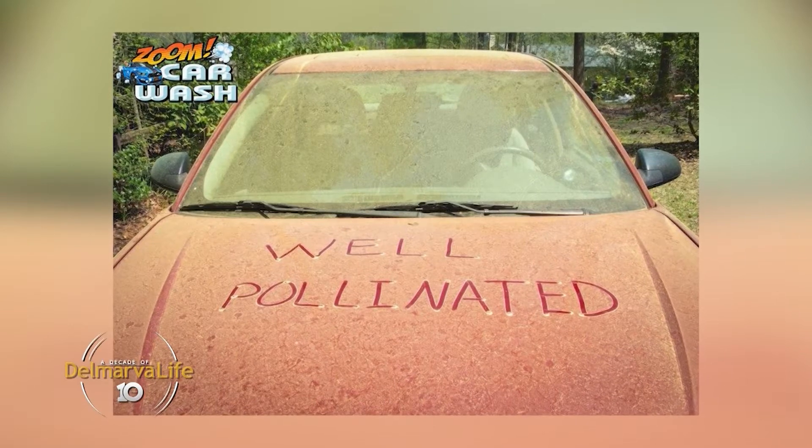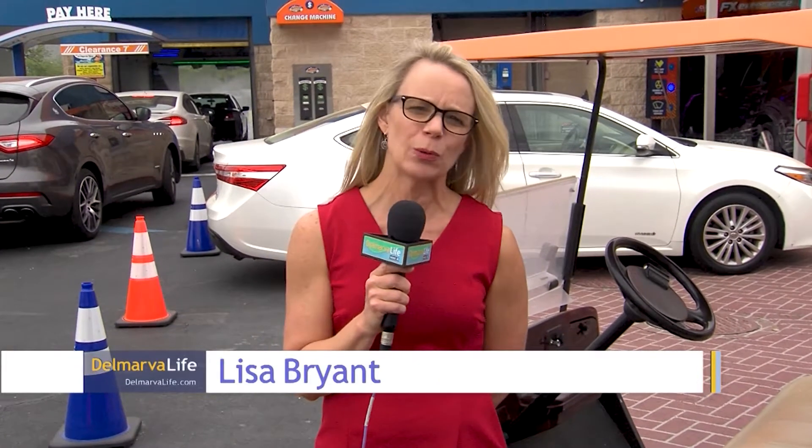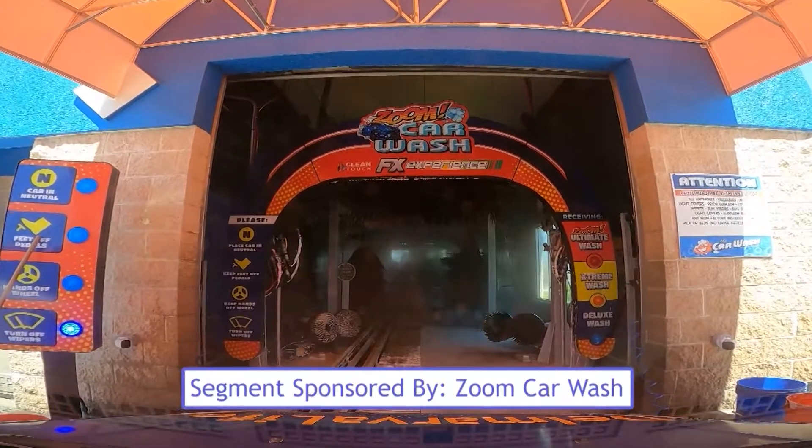Is your vehicle fully pollinated? If it's not, it will be soon. Springtime is when everyone's vehicle gets that coating of nasty yellow pollen, so you probably want to hit up the car wash. Imagine paying only a dollar a day to pulverize the pollen. You can do that at Zoom Car Wash in Salisbury.